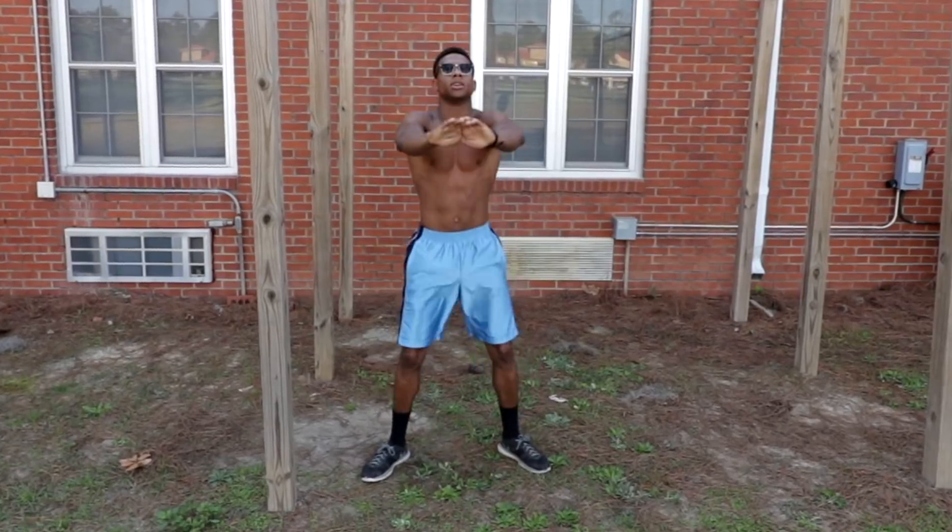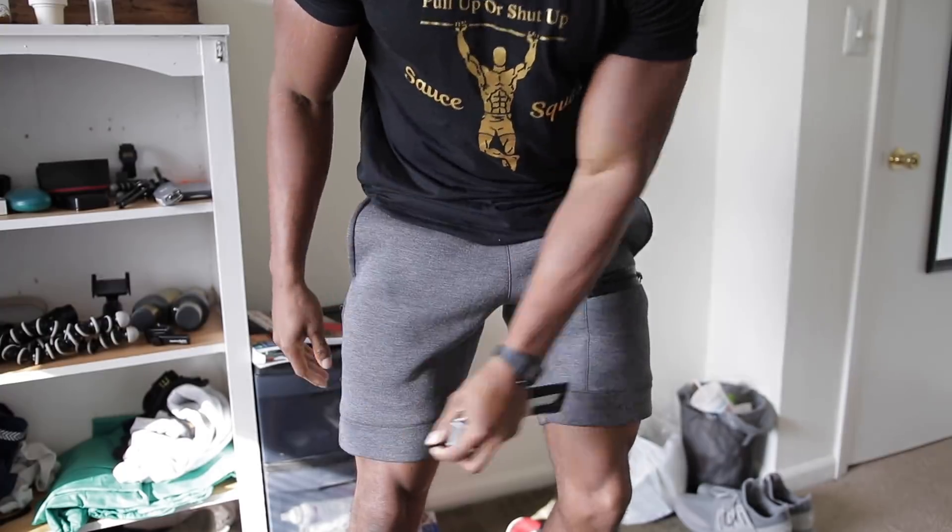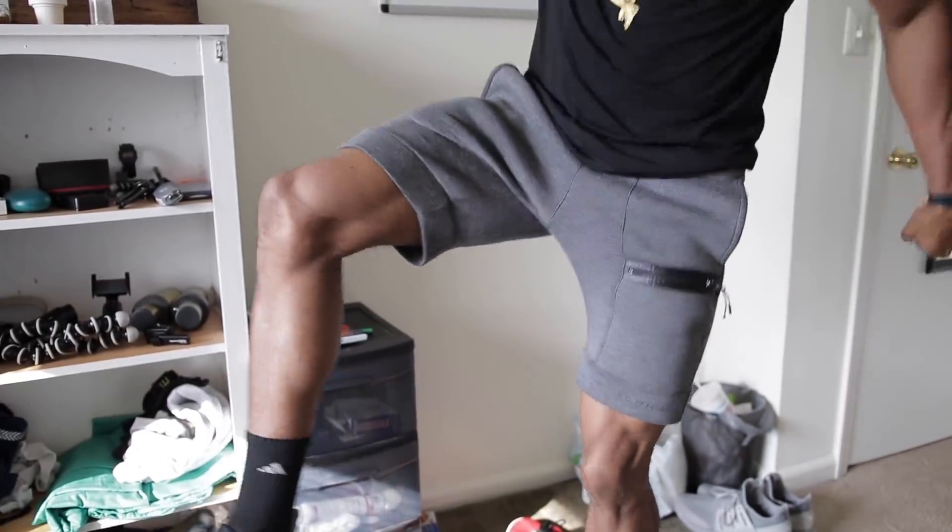So guys, if you have small tiny calves like me, it takes a lot of courage to wear shorts. Look at these shorts I'm wearing right now — I got the thighs showing of course, but slim calves though. So I kind of realized something, and this might catch you by surprise.